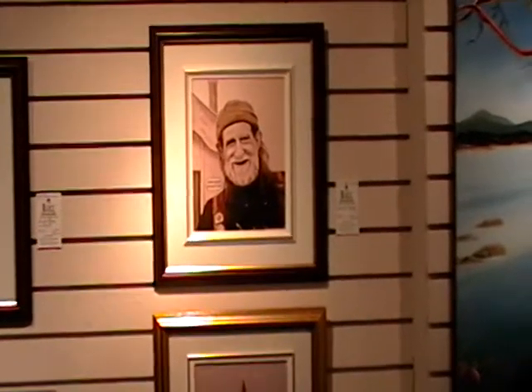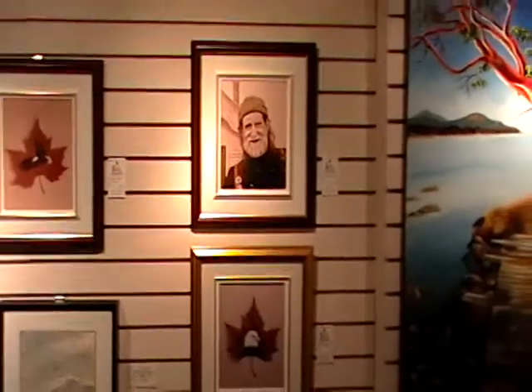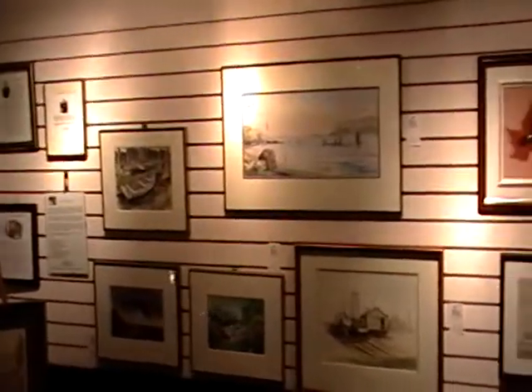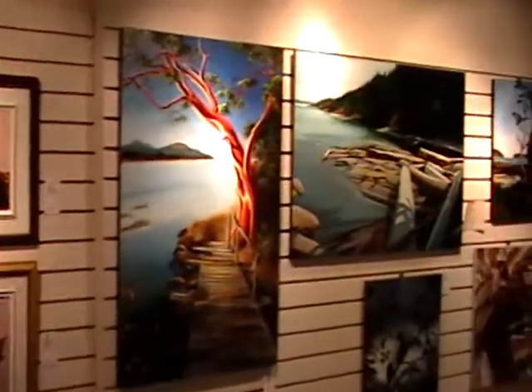Featured in the Loft Art Gallery for the month of May are the works of our resident artists. They have work here all year round, but this is the time of year when we feature their paintings throughout the whole gallery.